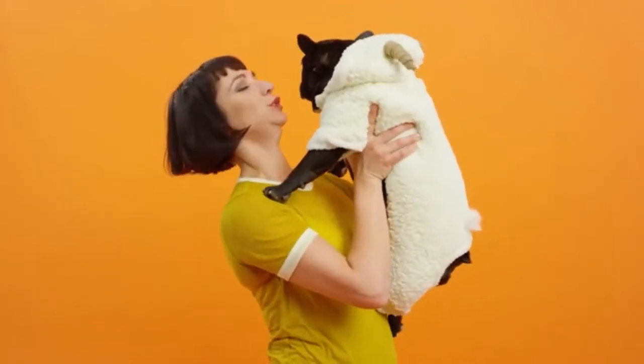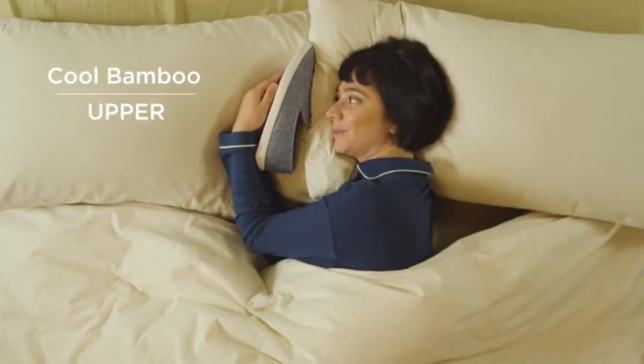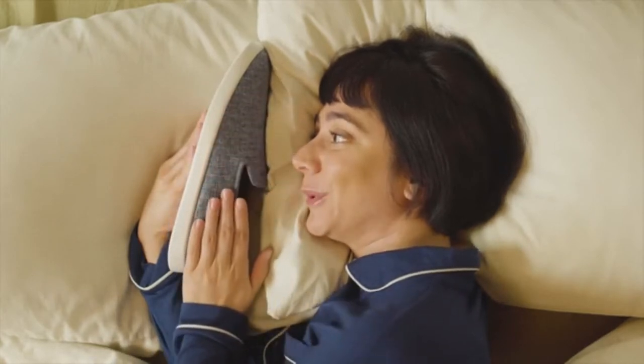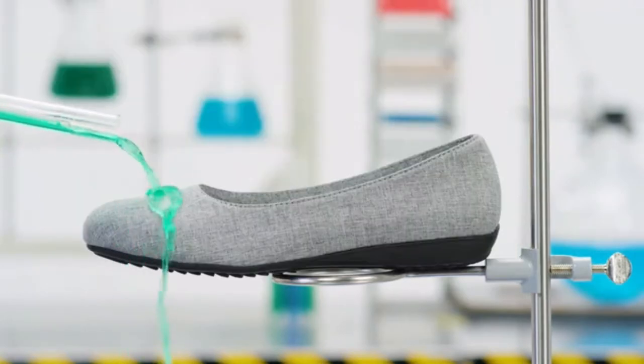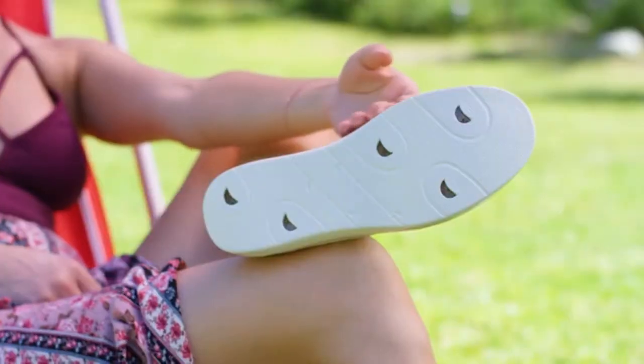We had this one flown in from Australia. Which brings us to the bamboo upper — these puppies stay soft and cool, like the other side of your pillow. All of our shoes are extremely breathable, stain-resistant, water-resistant, and with little waterproof coconuts on the bottom.